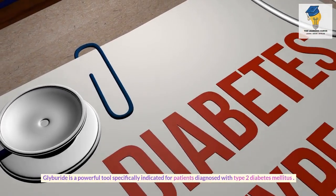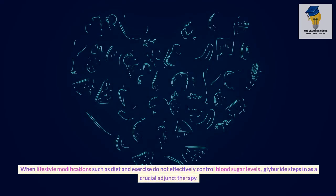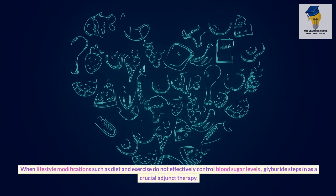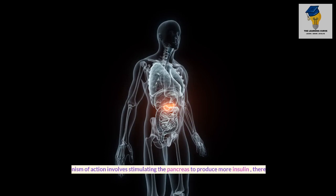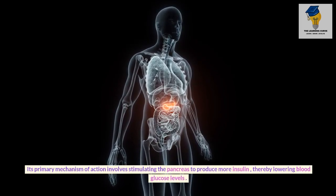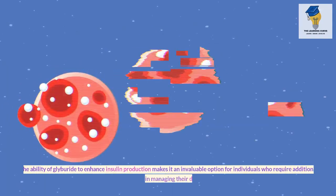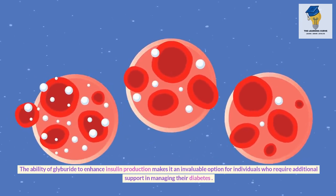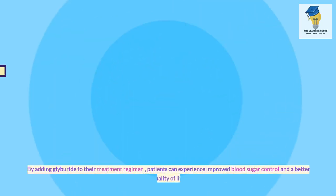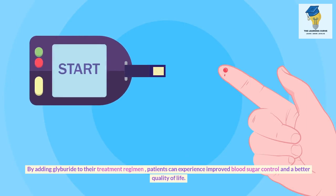Glyburide is specifically indicated for patients diagnosed with type 2 diabetes mellitus. When lifestyle modifications such as diet and exercise do not effectively control blood sugar levels, Glyburide steps in as a crucial adjunct therapy. Its primary mechanism of action involves stimulating the pancreas to produce more insulin, thereby lowering blood glucose levels, making it an invaluable option for individuals who require additional support in managing their diabetes.